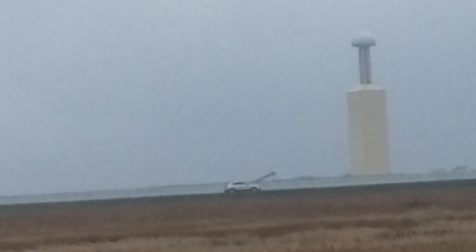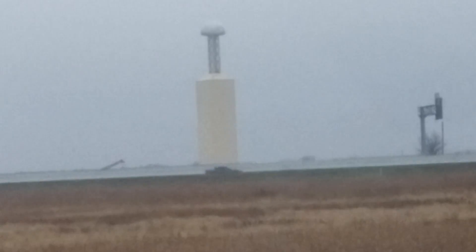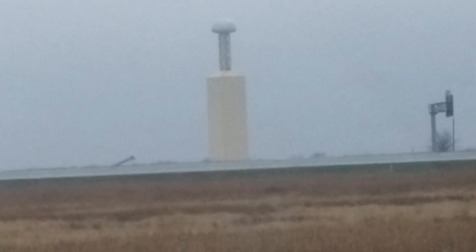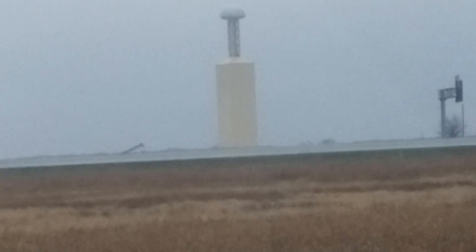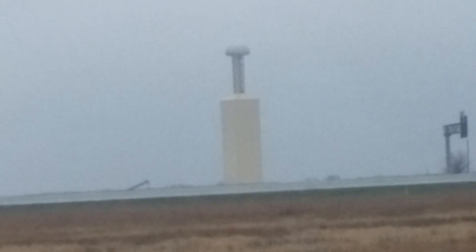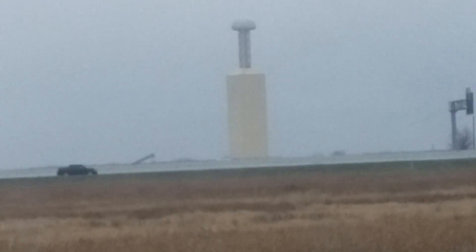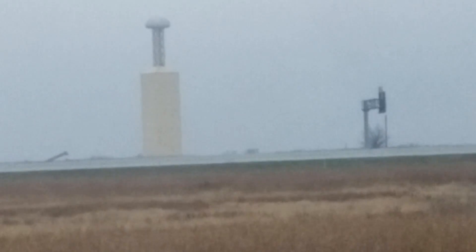So what does this tower do? What is the purpose of this tower? It's a transmitting tower. And what it does is it fulfills a dream that Nikola Tesla had about 120 years ago — maybe even longer than that.